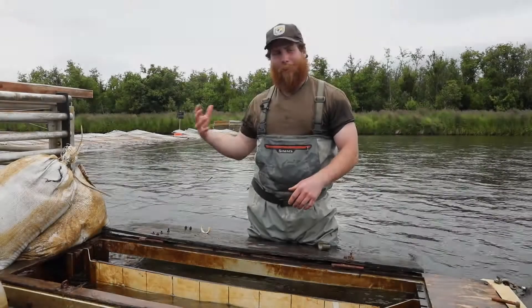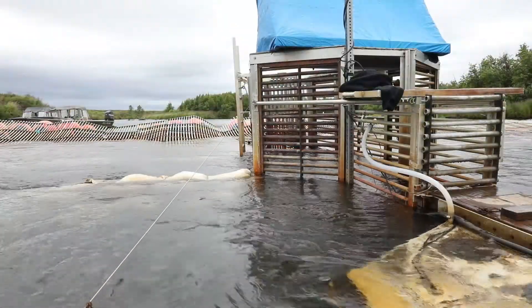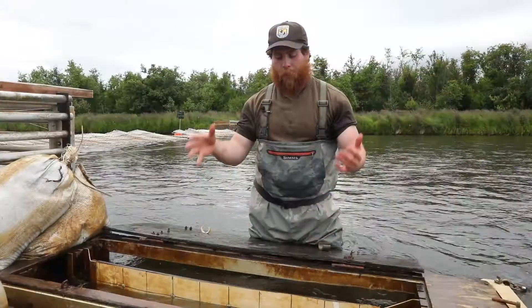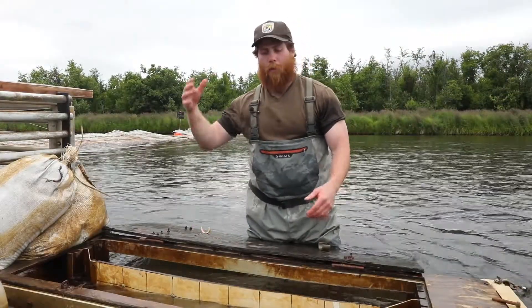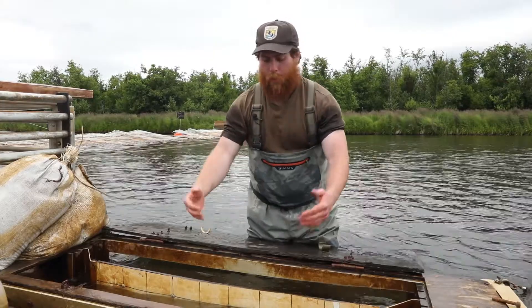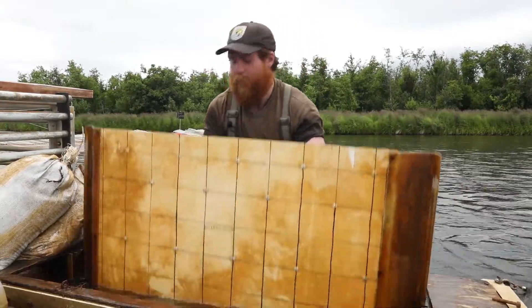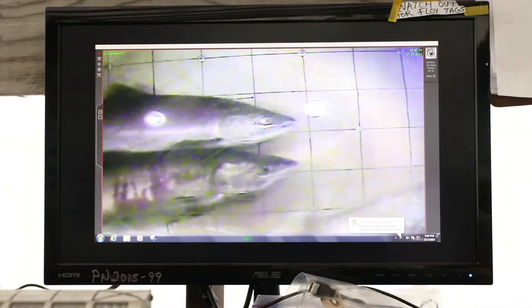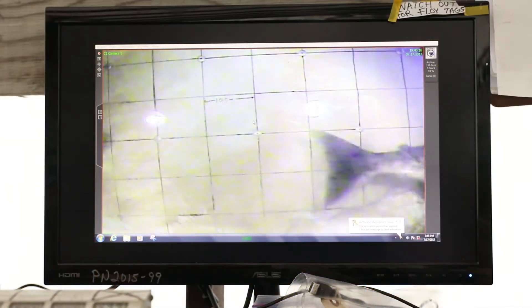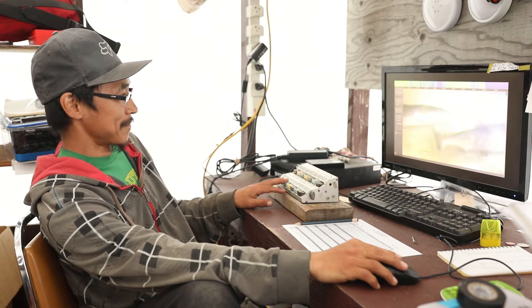We are at the back of the weir now, so the fish have passed through the weir. They will pass through the trap and the final thing they pass through is our video box here. We have a housing unit housing our actual camera. The camera is facing towards me, and what the camera sees is this grid here, which the fish pass in front of. We're actually able to get an accurate measurement off of each fish that passes through the weir, even when we're not sampling.